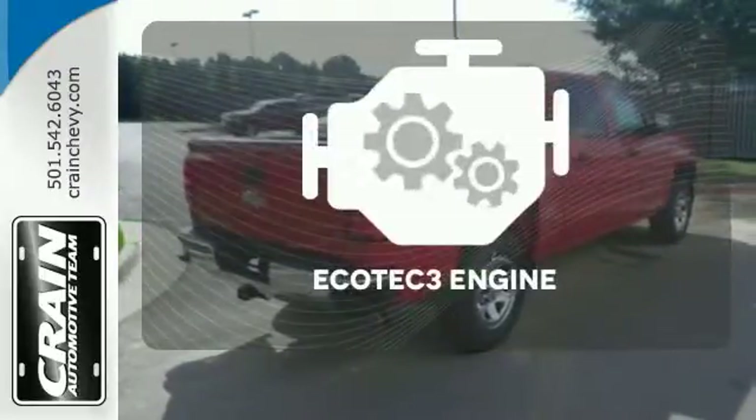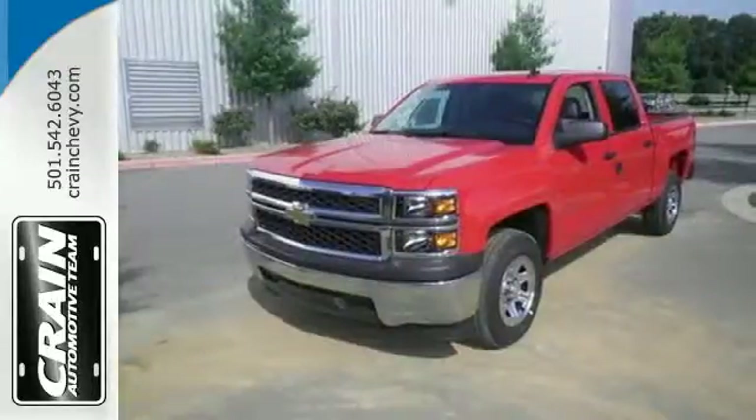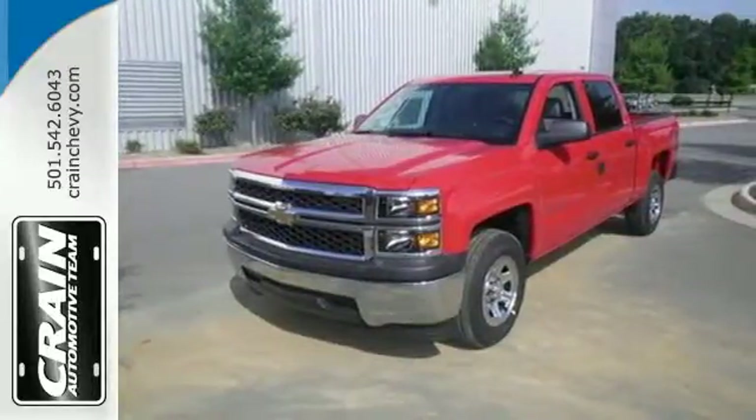The Ecotec3 engine finds the sweet spot between efficiency and power. Put this pickup to the test. Come in today. Visit us anytime at Craneteam.com.